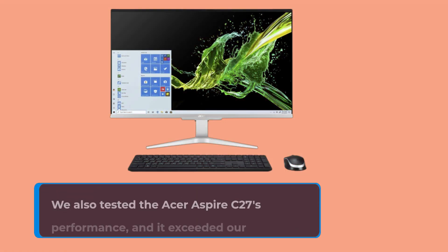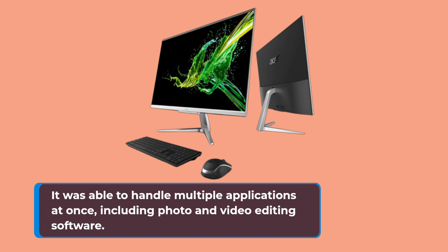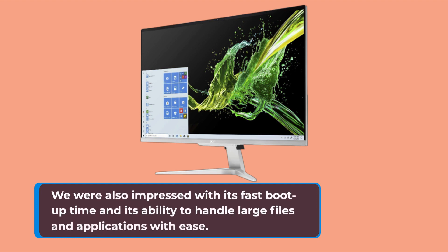We also tested the Acer Aspire C27's performance, and it exceeded our expectations. It was able to handle multiple applications at once, including photo and video editing software. We were also impressed with its fast boot-up time and its ability to handle large files and applications with ease.